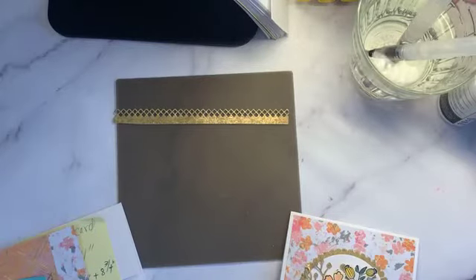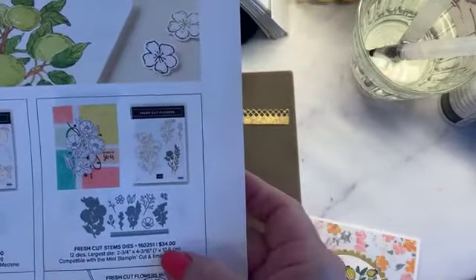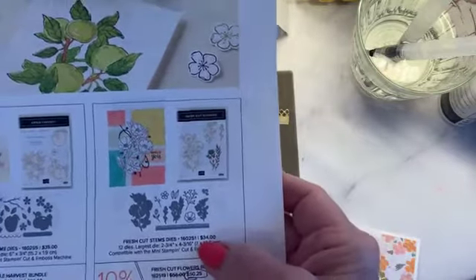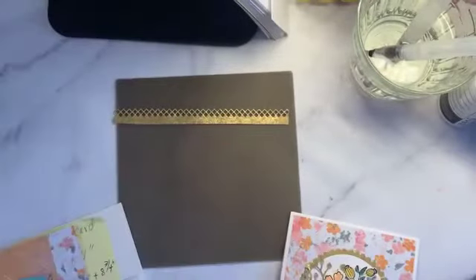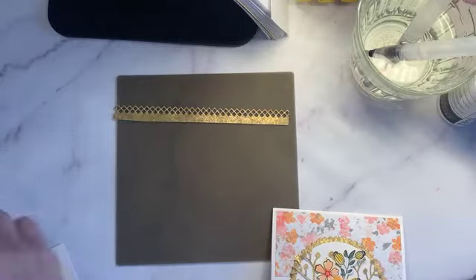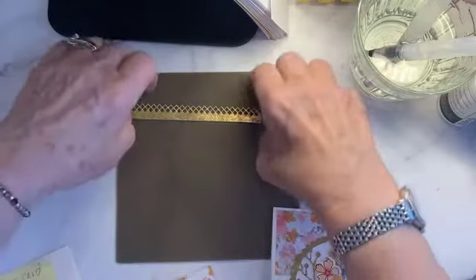The stamps are $34, the dies are $34, and the whole bundle is $50.25 because it's 10% off. We're going to use lots of die cut pieces this time and use the paper that has mango in it.